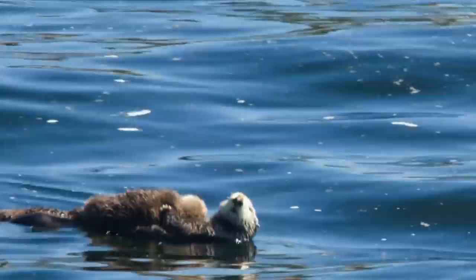Despite their cute and fuzzy looks, otters are a top predator, eating kilo after kilo of shellfish every day — geoduck clams, urchins, crabs and other underwater creatures.